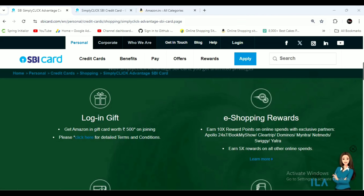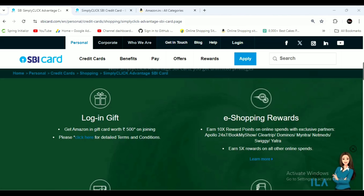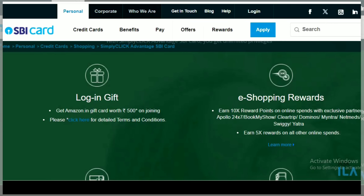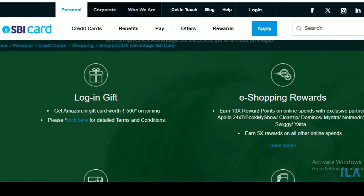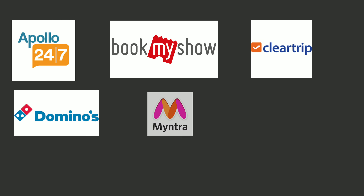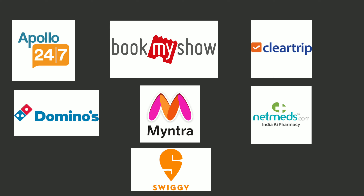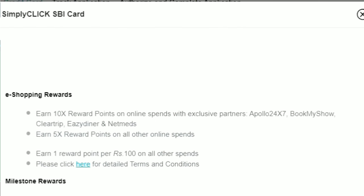The feature of SBA Simply Click Credit Card includes a joining fee. If you click and get this credit card, you will be able to get a gift from Amazon. There is no effective joining fee. You will be able to earn reward points — 10x reward points, meaning you can get 10 reward points.